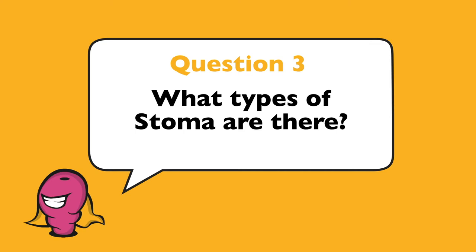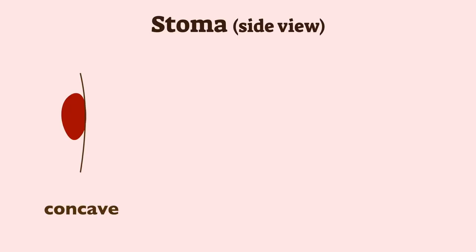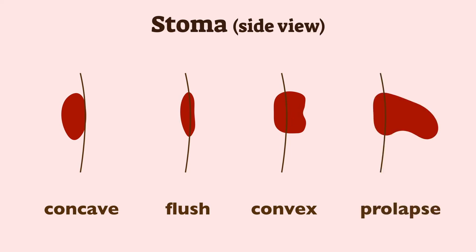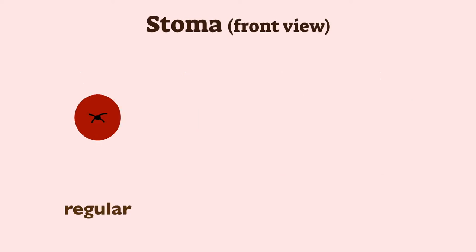What types of stoma are there? After surgical operation, the stoma will either be concave, flush, convex or prolapsed against the skin. These are formed depending on the position on the body, whether it is in the ileostomy or colostomy, and the stoma shape will be regular, oval or loop.